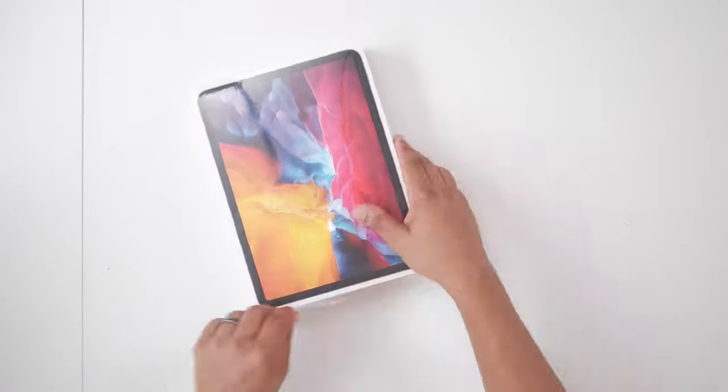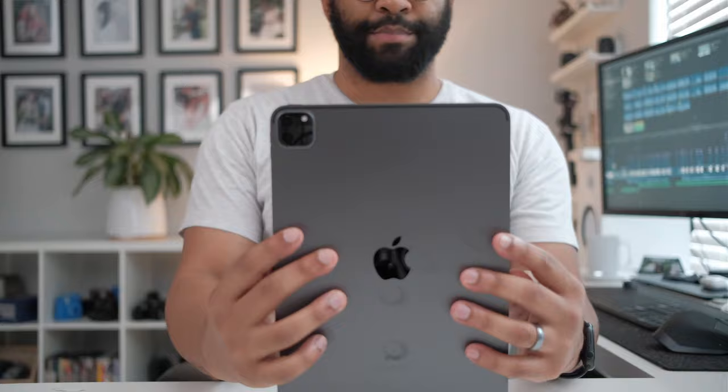I put out a video recently about how I was gonna upgrade to the new 2020 iPad Pro. And after testing it and doing an unboxing, honestly, I've decided to return my iPad Pro.